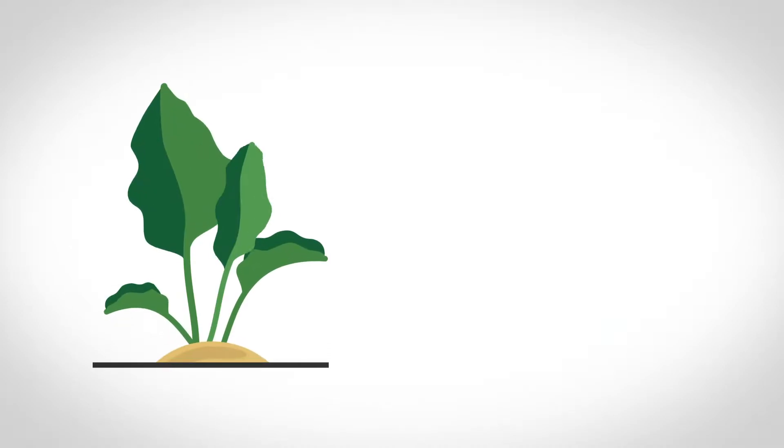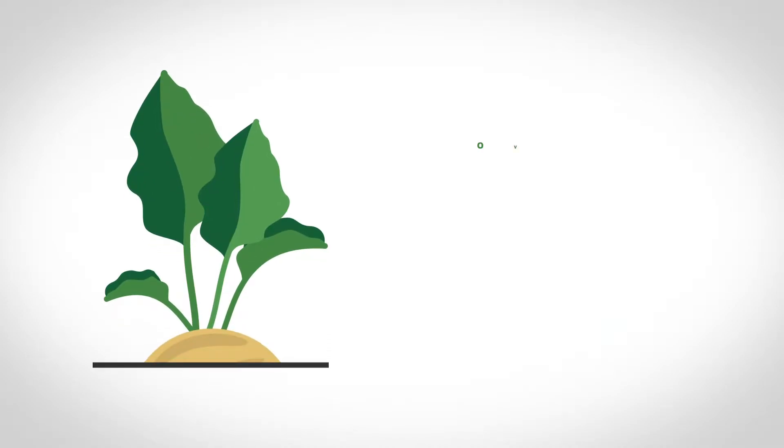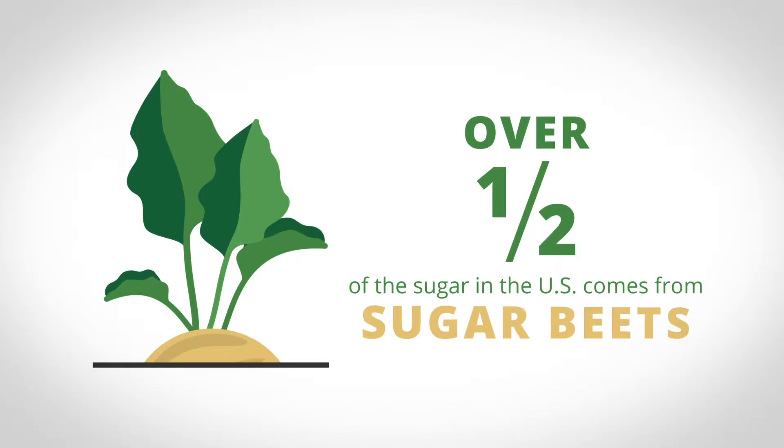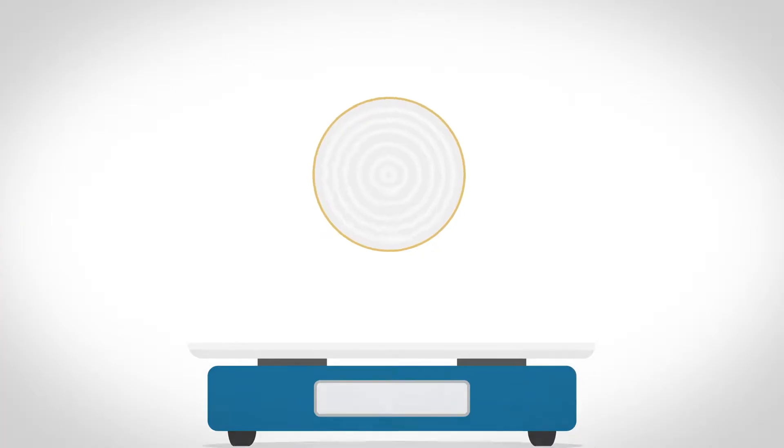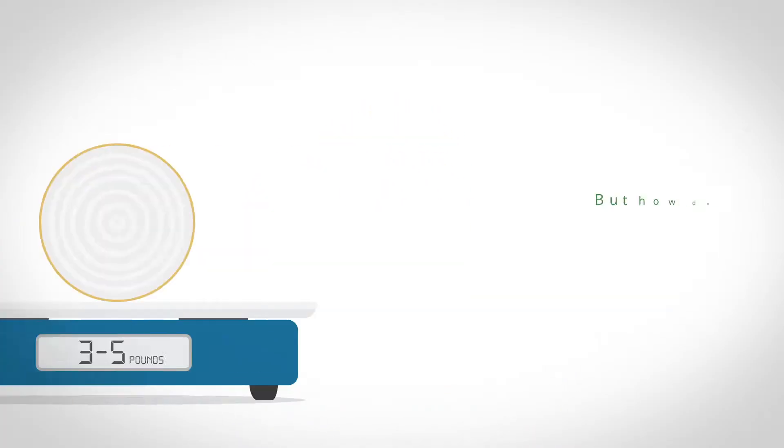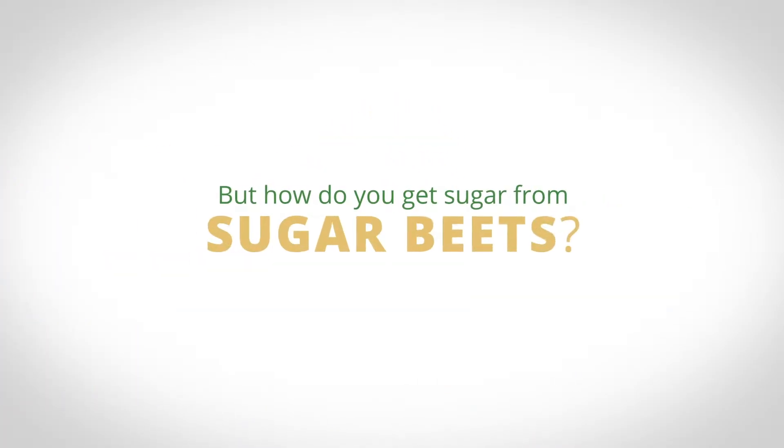Did you know that real sugar comes from plants grown on farms? Over half of the sugar in the U.S. comes from sugar beets. A root crop, sugar beets are white and weigh 3 to 5 pounds when harvested. But how do you get sugar from sugar beets?